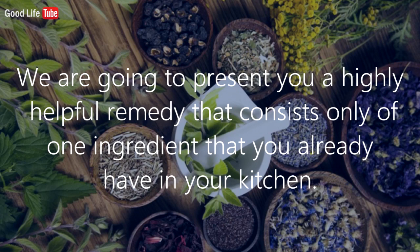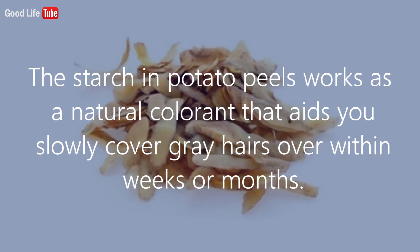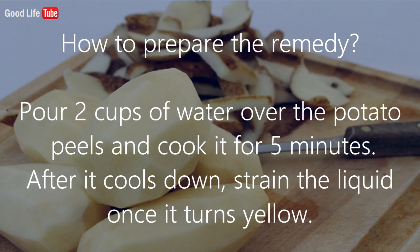We are going to present a highly helpful remedy that consists of only one ingredient you already have in your kitchen: a cup of potato peels. The starch in potato peels works as a natural colorant that slowly covers gray hairs over weeks or months.